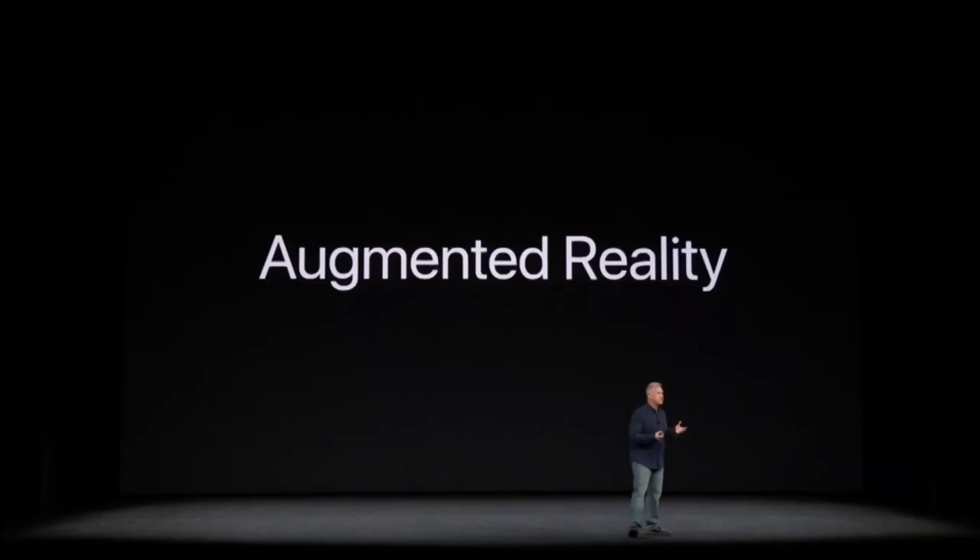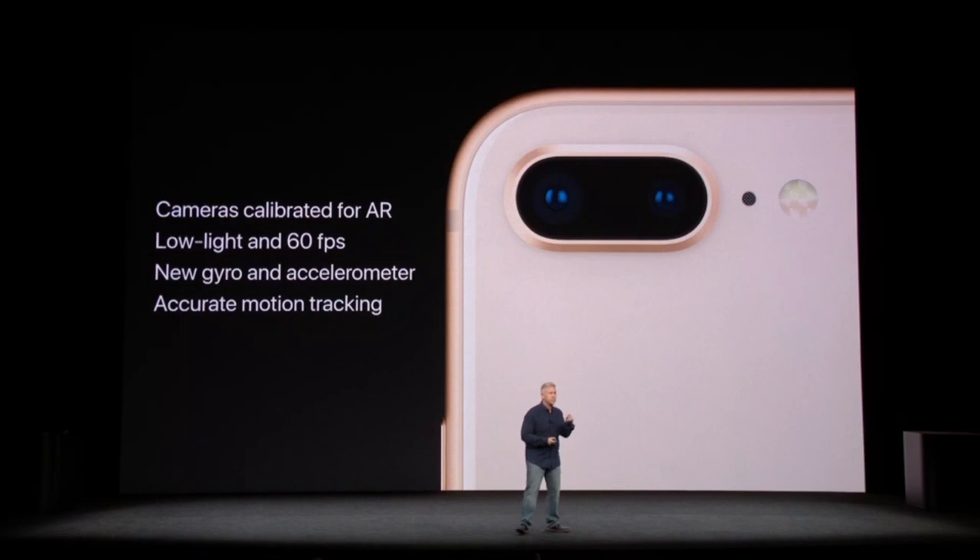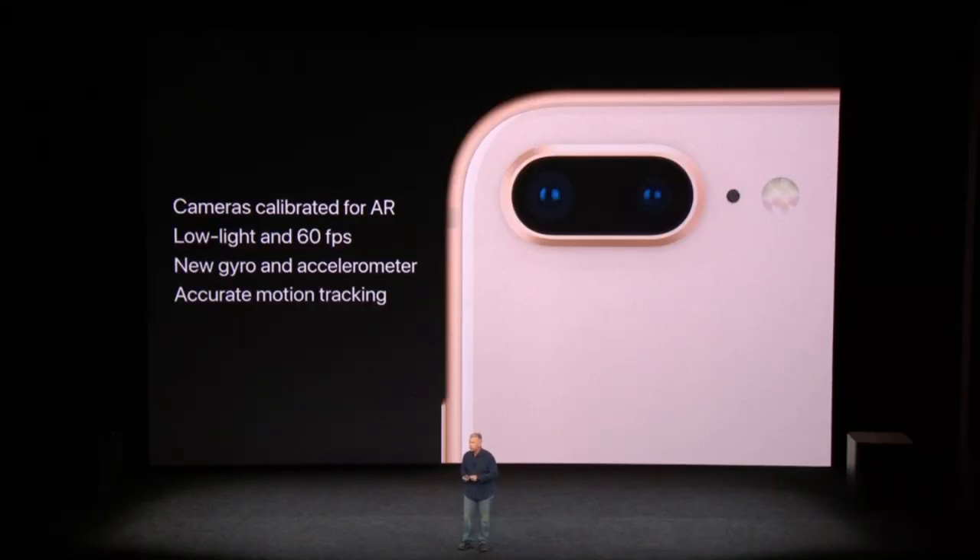And that's augmented reality. This is an incredible area for us to advance in, and our teams have worked together — hardware and software — to make iPhone the first iPhone really created for augmented reality, and the first smartphone designed for it as well. The cameras are individually calibrated in the factory, and there are new gyroscopes, new accelerometers, and ARKit software tightly tuned to all this hardware to deliver the best experience for motion tracking.